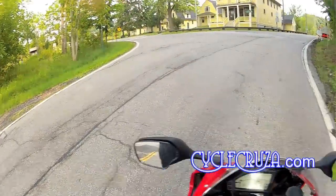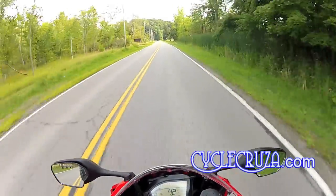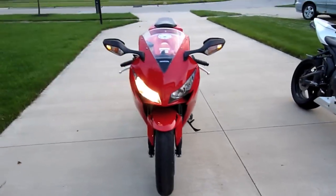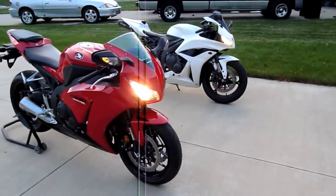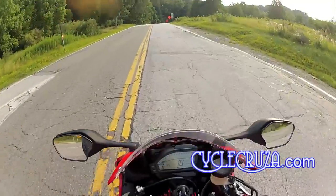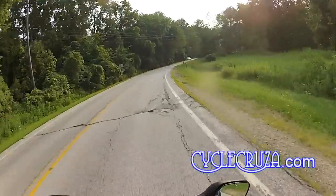The looks of the bike are growing on me — I'm starting to appreciate them more. I think it's a good-looking bike. When I first saw it I thought the 600RR looked better, but now I think this bike looks hot. That said, looks aren't really a concern for me, because once you hop on the bike it doesn't matter — it's all about the riding experience.